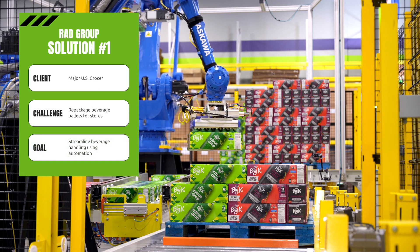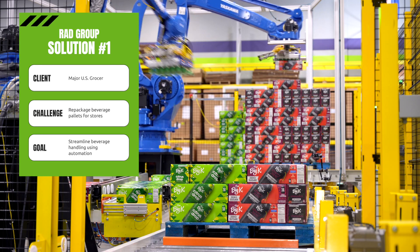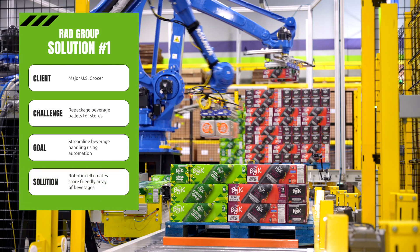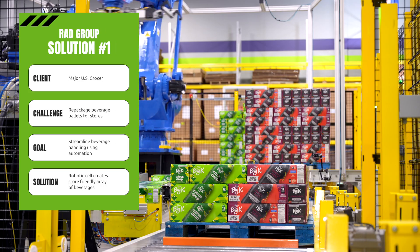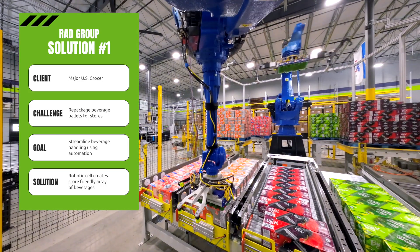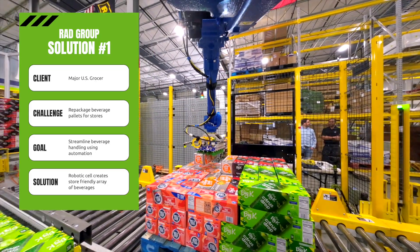Our goal was to use automation to streamline beverage case handling. To solve their challenge, DLN created a robotic cell to depalletize the cases and repalletize them in a consumer-friendly arrangement. The custom robotic cell utilizes two different robots to complete the task. The first robot depalletizes the incoming single SKU pallet and the second robot rebuilds the store pallet in the consumer-friendly arrangement.